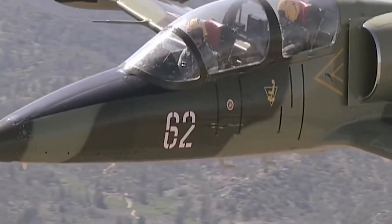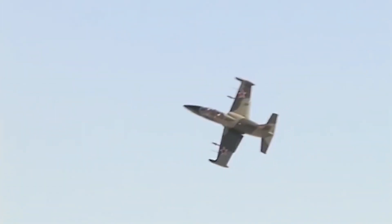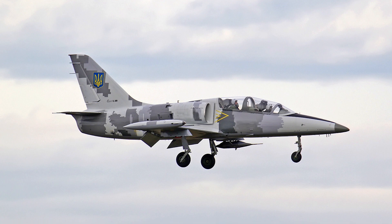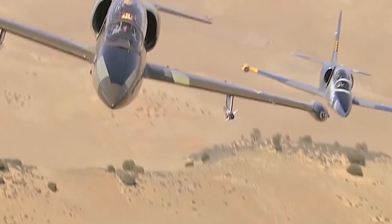The L-39 Albatross is powered by a dual-circuit twin-shaft AI-25TL turbo engine with a 12-stage axial compressor and a three-stage gas turbine. The armament of the L-39 aircraft includes bombing, unguided missile weapons, and guided missile training weapons, along with sighting and photo control equipment.